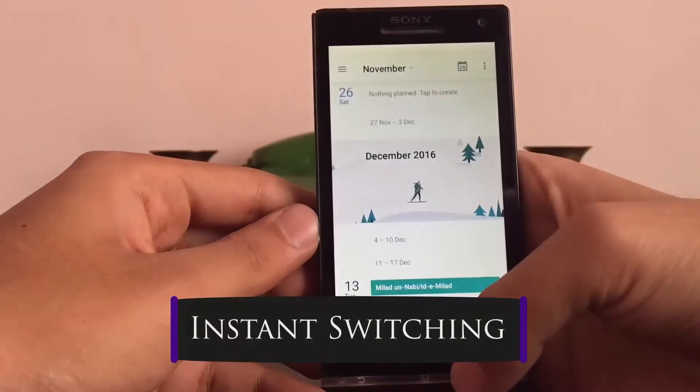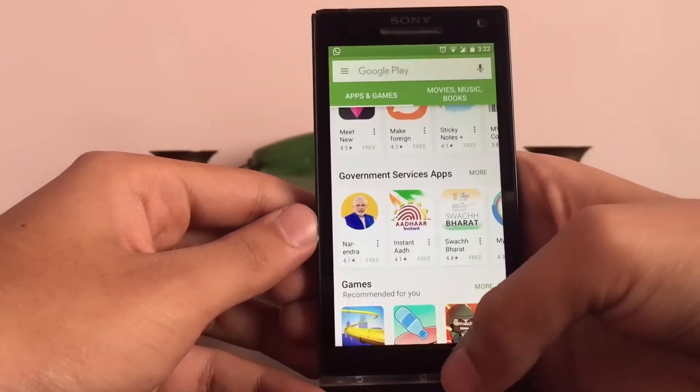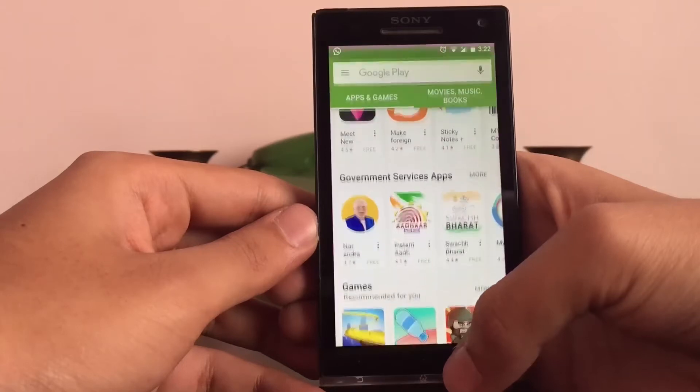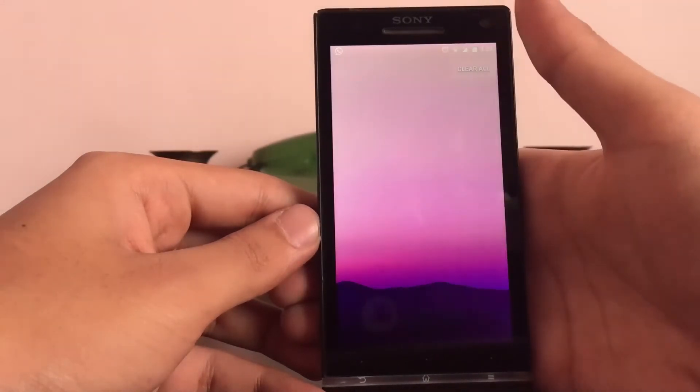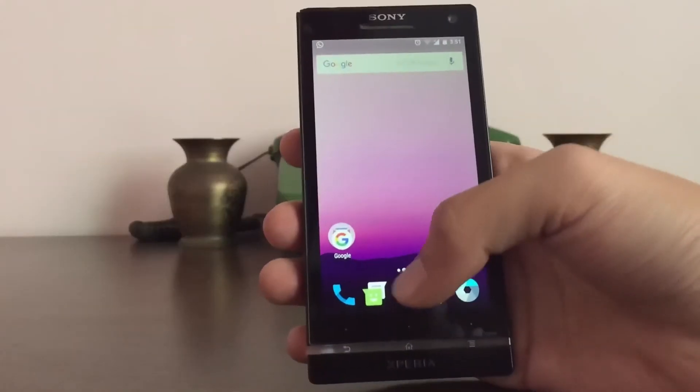One of the most useful features in this new OS is instant switching. It helps you switch between two apps by tapping the recent apps button two times. It will switch back and forth between the one that's currently running and the one that was last used.